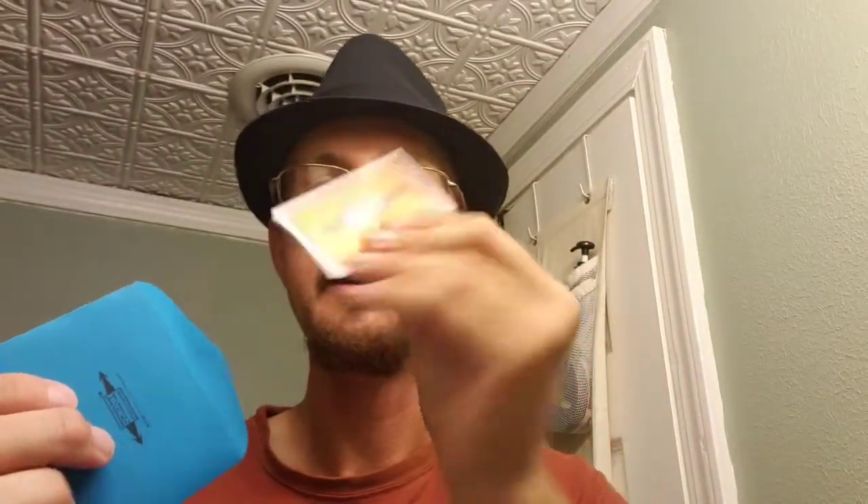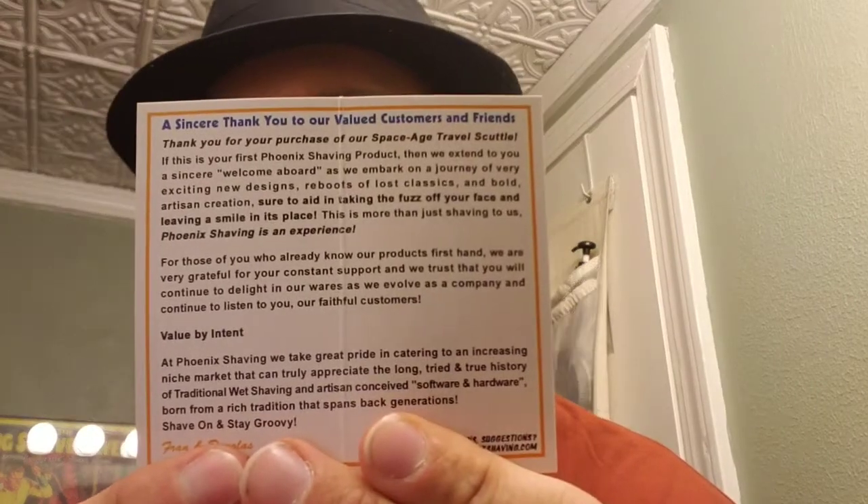It comes with a little envelope — let's see what's inside. It's the instructions. 'Creative, innovative, passion-fueled Phoenix Artisan Accoutrements.' It's a thank-you card for your purchase of the space-age travel scuttle: 'If this is your first Phoenix shaving product, we extend you a sincere welcome aboard as we embark on a journey of exciting new designs, reboots of lost classics, and bold artisan creations, sure to aid in taking the fuzz off your face and leaving a smile in its place. This is more than just shaving to us — Phoenix Shaving is an experience.' I completely agree.